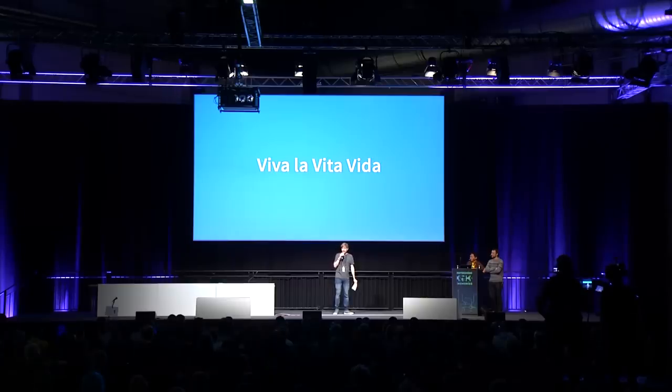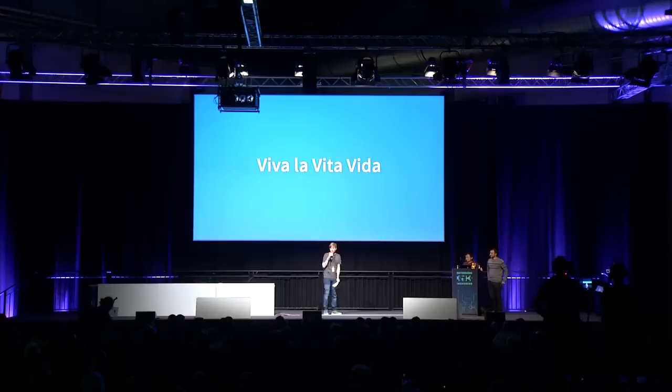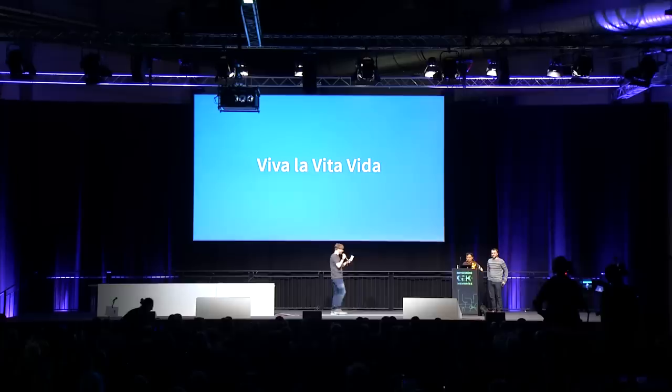I'm really excited to have Ifan Liu and Davey here today. They're going to tell us a little bit about the hack of the PlayStation Vita. Please give a warm applause to Ifan and Davey.